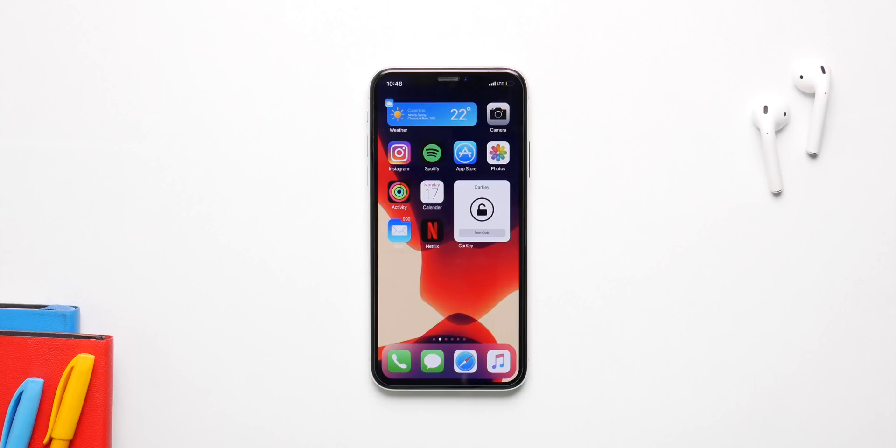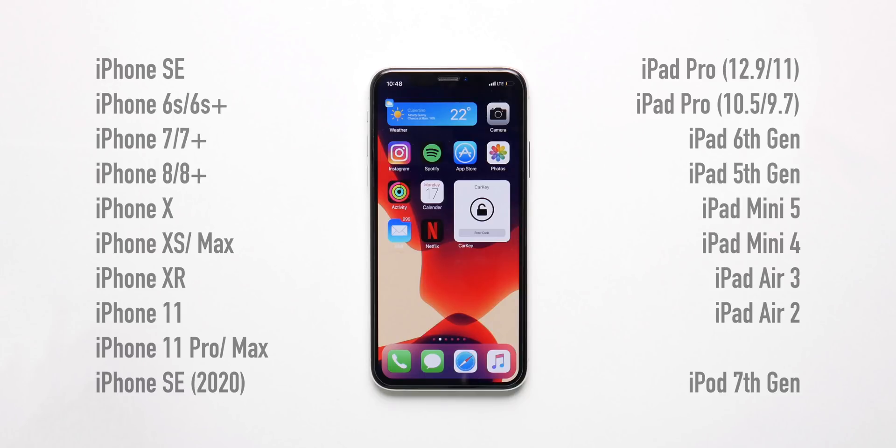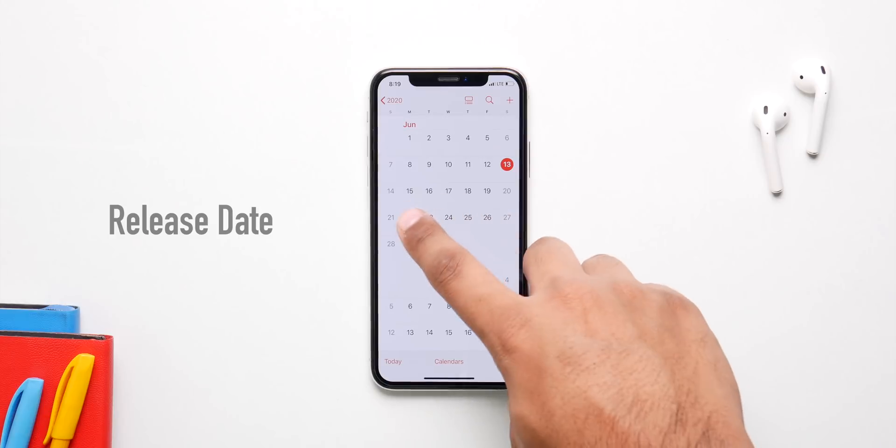iOS 14 is going to support every single device that supported iOS 13, so even the old iPhone 6s and SE are good to go with this update. iOS 14 beta 1 is coming on the 22nd of June.